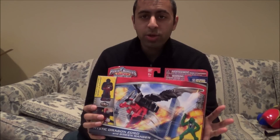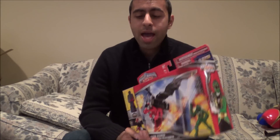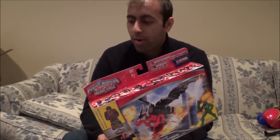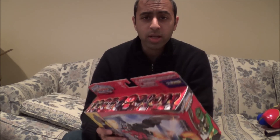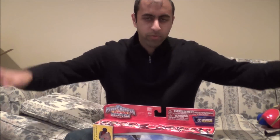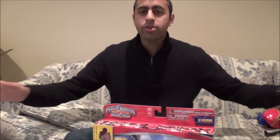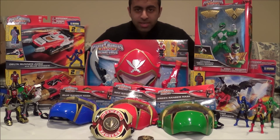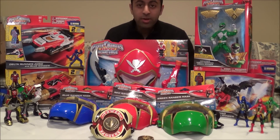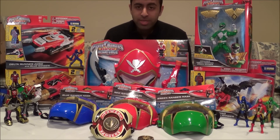Again, I have the four-inch Samurai Red and Megaforce Red figures coming tomorrow, as well as the Blue Ranger Hero Set. But other than that, I think I have everything else. I got a ton of stuff, so let me give you a quick overview picture of everything I got. Here is everything I still have to review — combined from the package I got a couple days ago and the two packages from today.